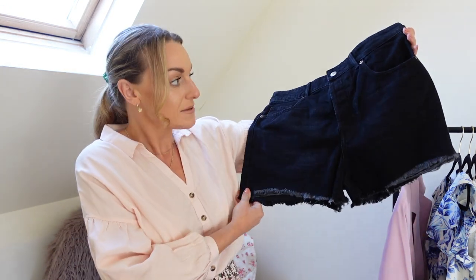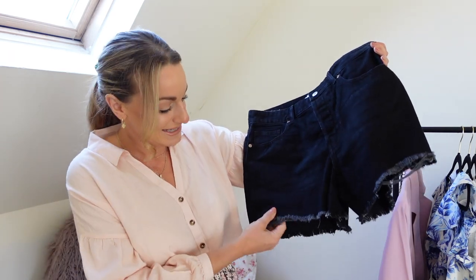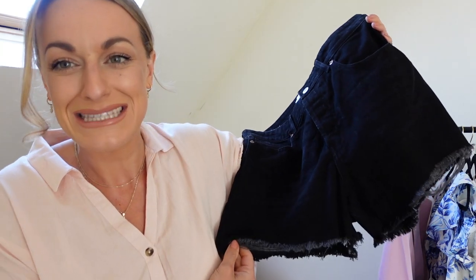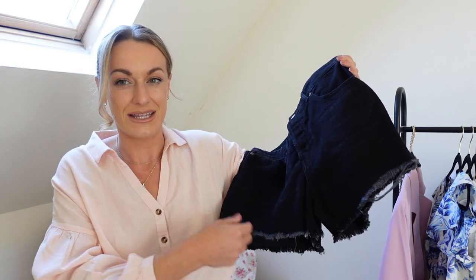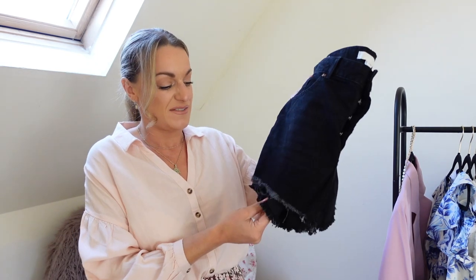I picked up these denim shorts. They don't show the bum, so tick. However, for me, I didn't like the front fray. I know it sounds ridiculous, but it makes them look really worn — it looks like they just started to fray rather than came like this. For me, I like to have a slightly more polished look. I can do a ripped jean every now and then, but I just felt like I would feel a bit scruffy in them.